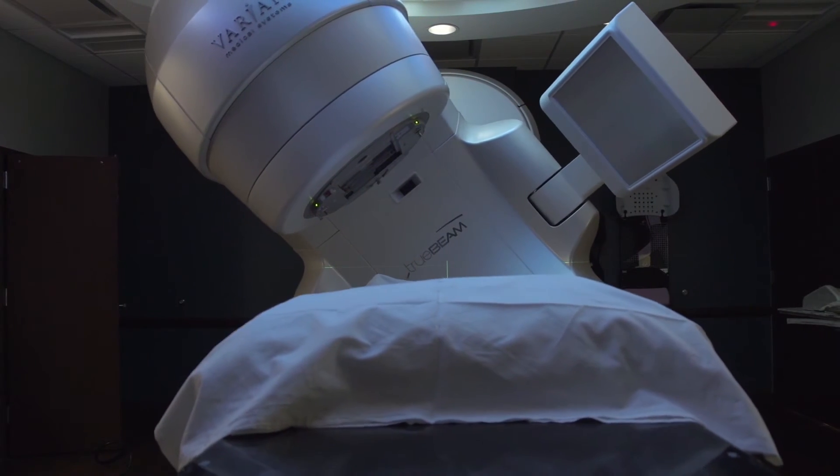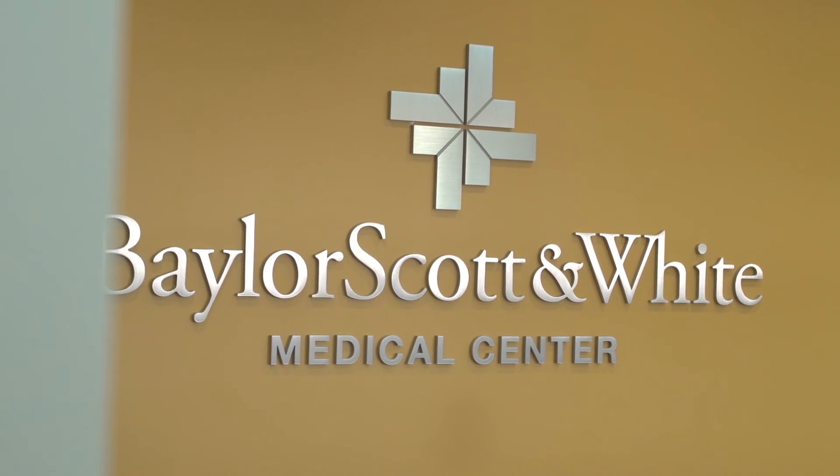My experience here at Baylor was just fabulous — all from the therapists to the nurses to the radiation oncologist, they're very helpful. Any questions that I had, they addressed them right away. Nobody wants to hear they've got cancer, and I don't think I ever heard that word the whole time I was here. The process doesn't take very long at all, maybe a couple of minutes. They'll put on any music that you want to listen to, to relax you. It's not that difficult — come in, lay down for 15 minutes, and you're on your way again. The folks here are very flexible; they try to help you out. They know what you're going through, and that makes it that much better.